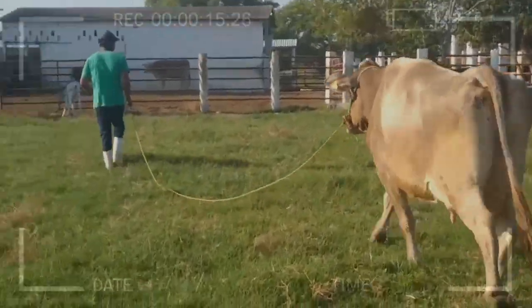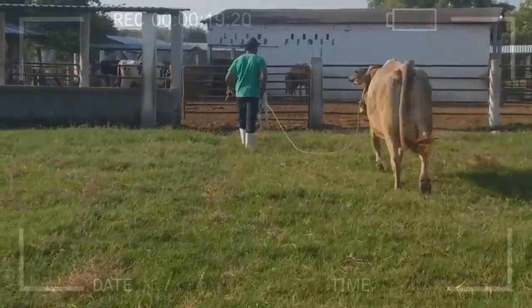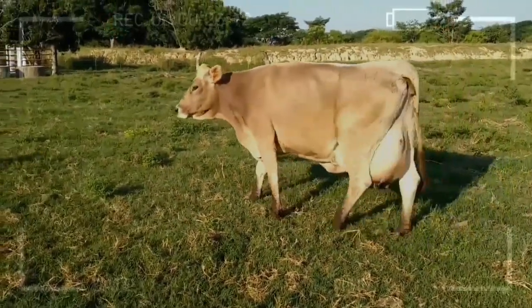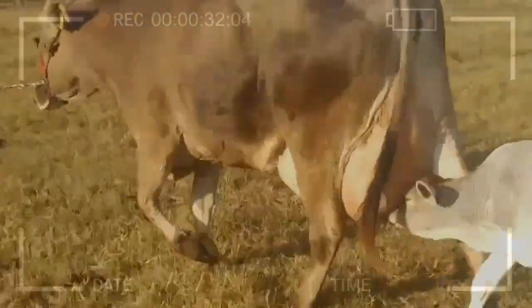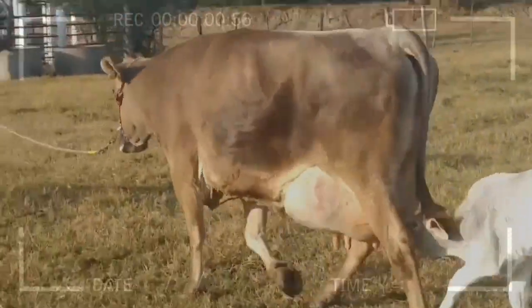Considerations for Drawbacks. Of course, as with any breeding choice, there are also disadvantages to consider. Size: their imposing size may require more space and resources compared to smaller breeds. Maintenance: the characteristic coat, while advantageous in terms of adaptability, may also require extra care in certain climates and times of the year.